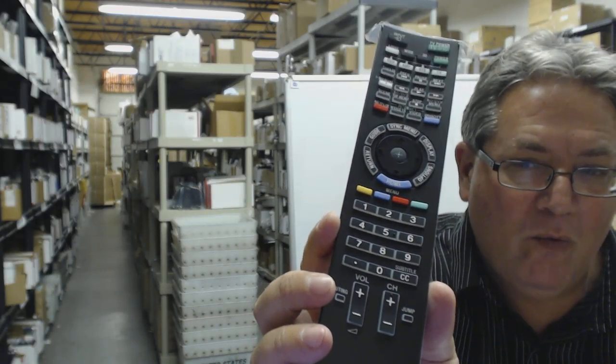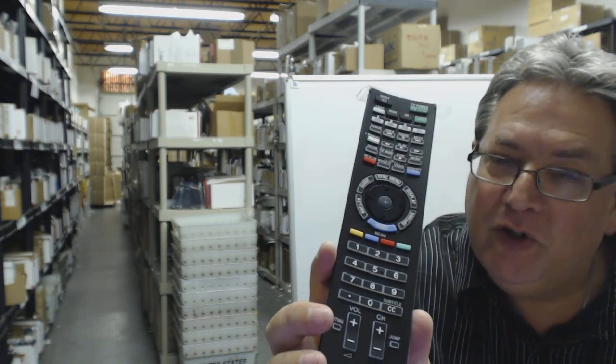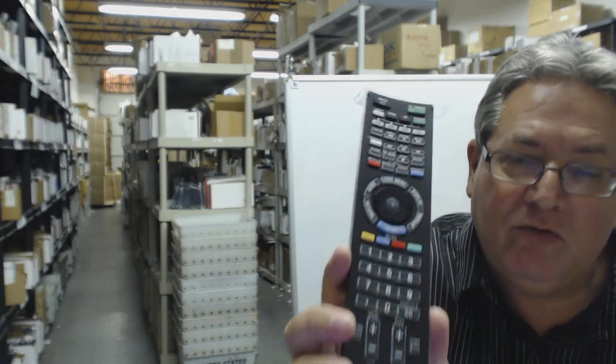Howdy folks. When you look at this beautiful Sony remote control, this is what you're here for. You wouldn't be here if you weren't looking to replace this remote. So we have it, and I'm going to help you get it right now.